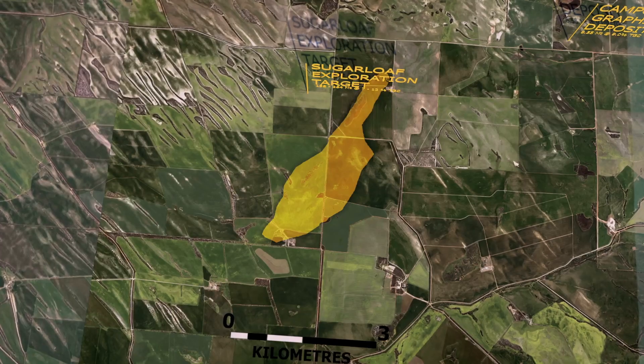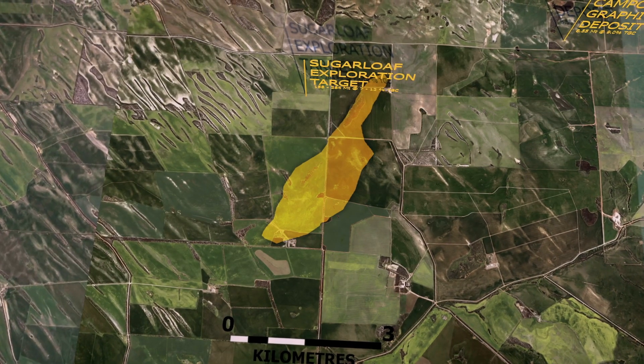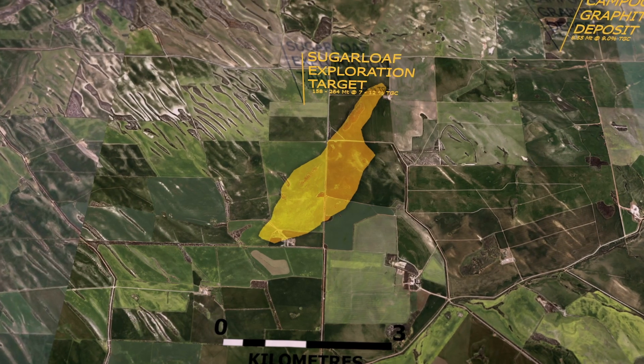In the meantime, we have approvals to drill at Sugarloaf and will be commencing that drilling program before the end of the year.